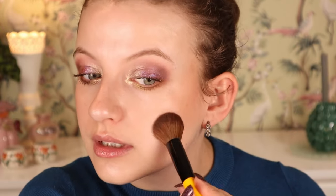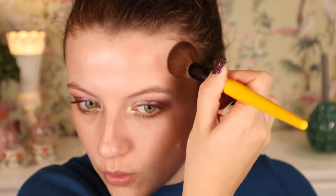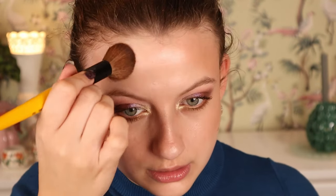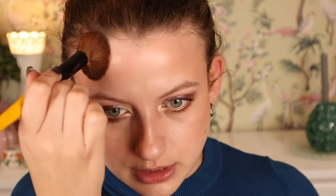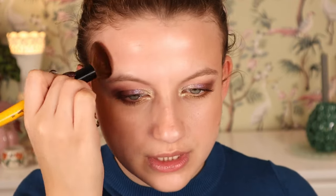I actually quite like the finish of the lighter bronzer shade — I'm going to use that one on the forehead as well. It blends out pretty easily. I just don't know if this is going to be a universally flattering palette. Why did they only bring out one colorway? It would have been so nice to have at least two colorways. I know Catrice isn't a brand that really likes to do a lot of different colors, but at least two — give us a little more.